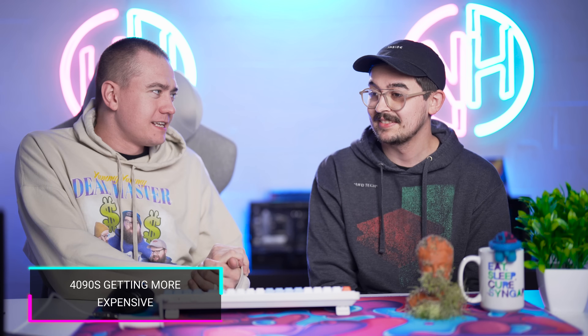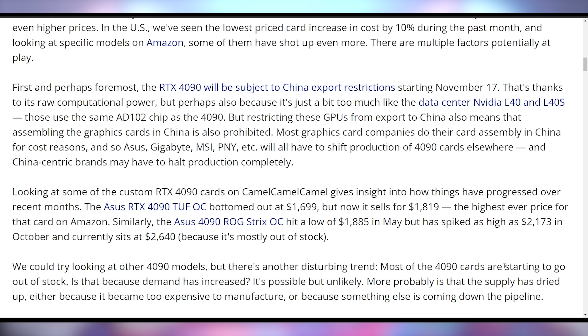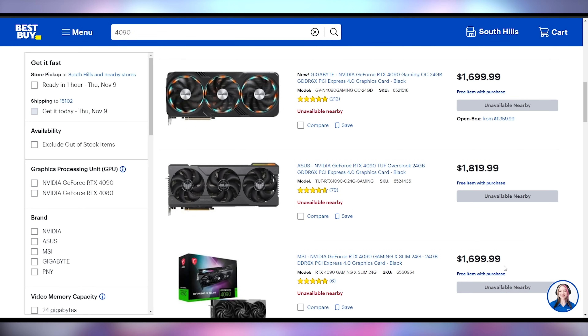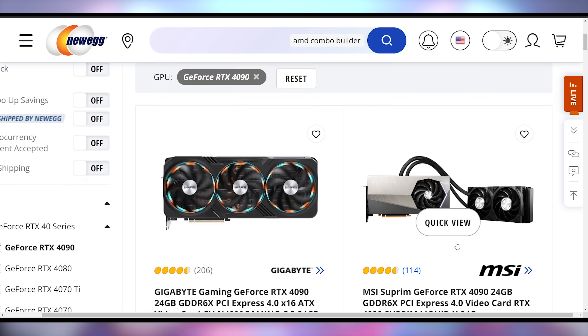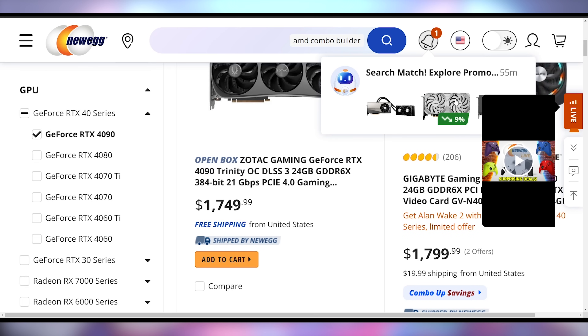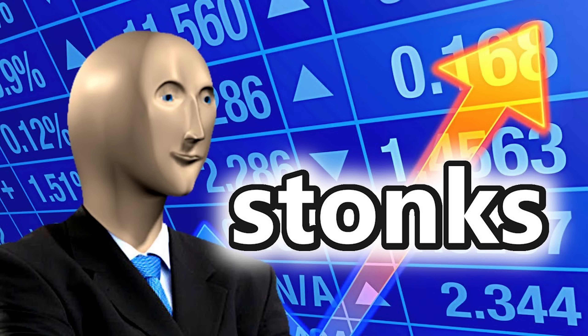Reece, I've got bad news for you — RTX 4090s are going up in price. There's been a 10% price increase within the last month. There are a lot of reasons why this could be happening, including the fact that the China export ban starts in just a week. NVIDIA might be moving all of their stock over there. Every single 4090 is currently out of stock at Best Buy, and a lot of the cheaper ones on Newegg are completely out of stock too, with the cheapest being an open box version that is $50 more expensive than the closed box should cost.